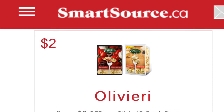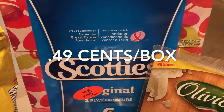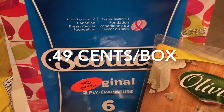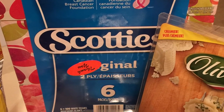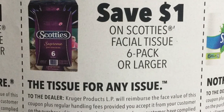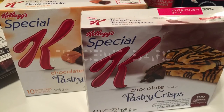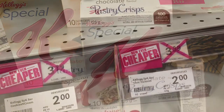The Olivieri pasta was $1 per package — it's on sale at FreshCo for $3, and then I printed off a save $2 coupon from SmartSource.ca. The Scotty's facial tissue is a six-pack and works out to about 49 cents a box, as it was $3.97 at FreshCo and I applied a save $1 coupon from the latest Walmart magazine.